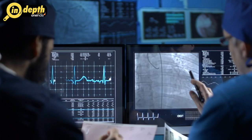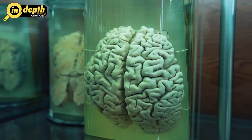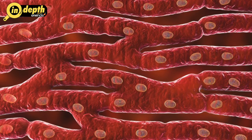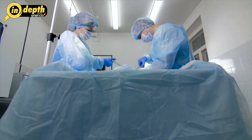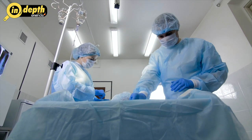In the subsequent years, researchers expanded their focus beyond bladder tissue, successfully printing more complex structures like blood vessels, cartilage, skin and even patches of heart tissue. Each advancement brought the field closer to the ultimate goal of printing fully functional transplantable organs.